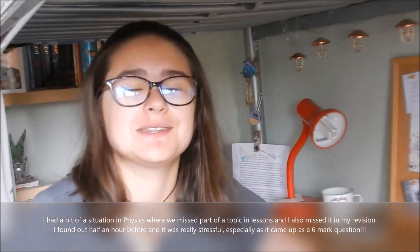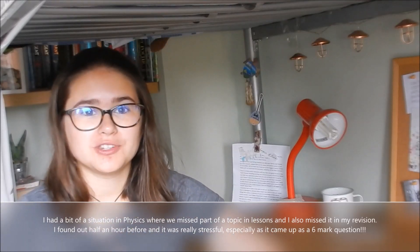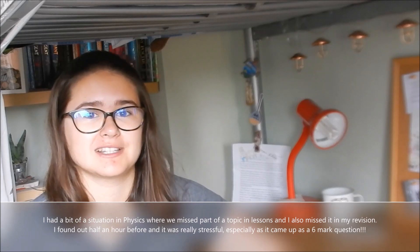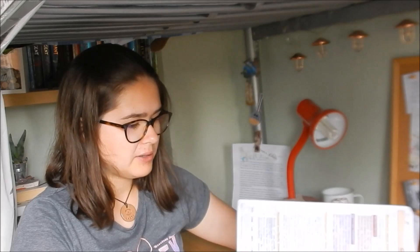My third top tip is to be proactive. You've got to make sure you've covered all the content, so you're fully prepared for your exams. My best way of doing this was using revision guides. As you can see, my science ones were kind of a bit battered, because I made sure that I'd covered everything. You can see there's some flashcards at the back, and I went through every single topic. And by making sure I'd gone through each page of this book, and all my other books, it made sure that I hadn't missed anything for my exams.